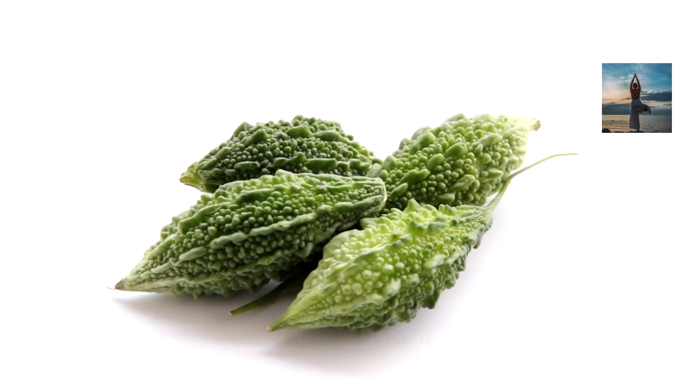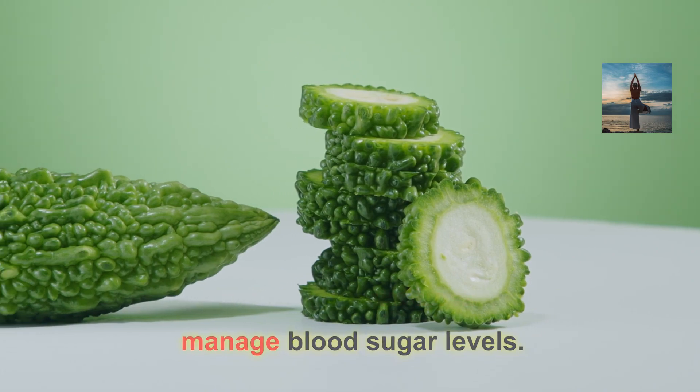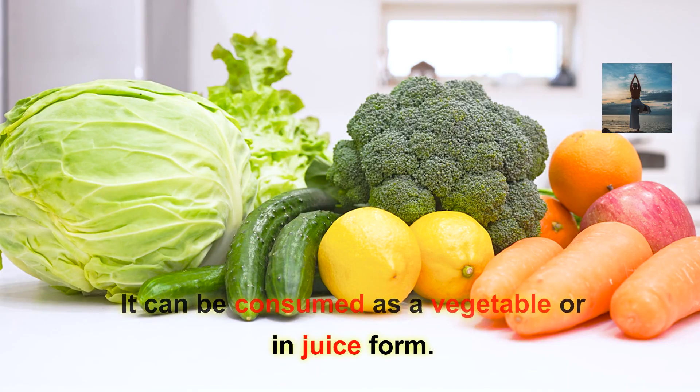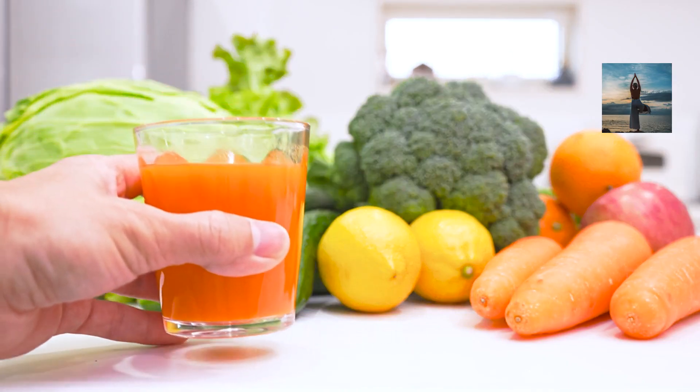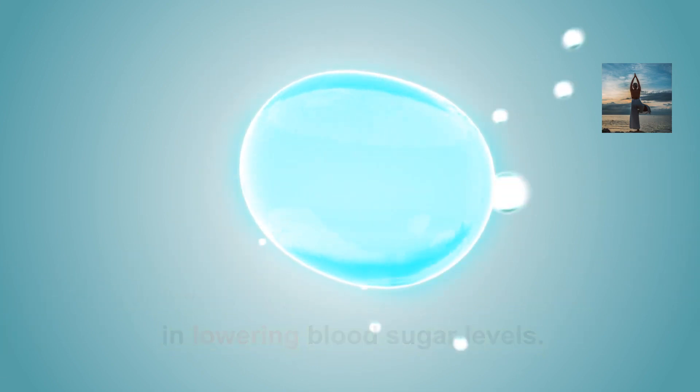Bitter melon has been traditionally used in various cultures to help manage blood sugar levels. It can be consumed as a vegetable or in juice form. Aloe vera may have potential benefits in lowering blood sugar levels; however, more research is needed.